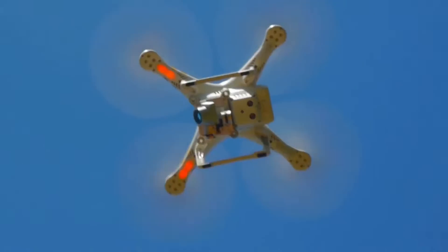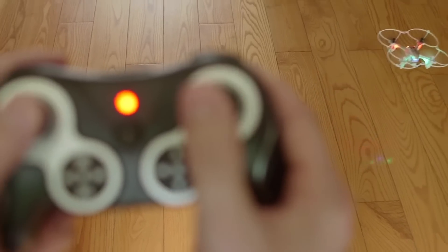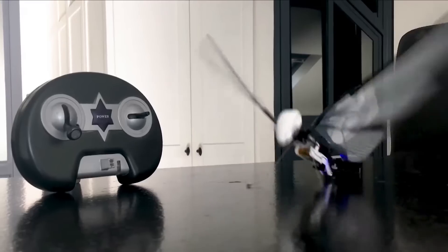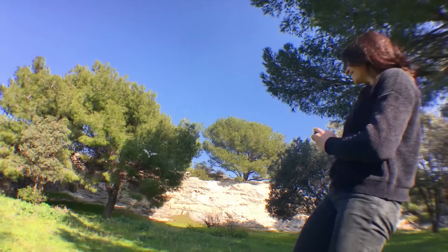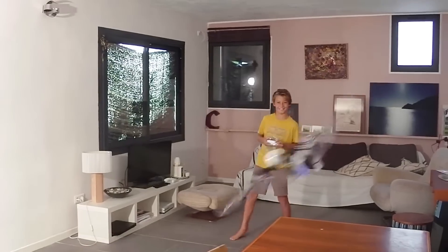If you've ever flown a drone, you know how great it feels. You pull the levers and suddenly you're flying your own tiny plane. It's exciting. This is Metafly. And flying it is exciting on a completely different level. Like on a scale of 1 to 10, it's level 11 exciting. Maybe even 12.